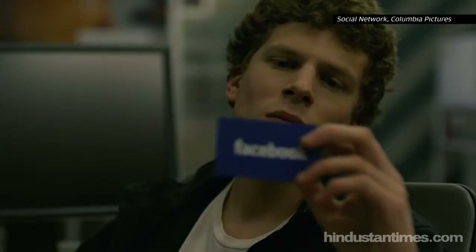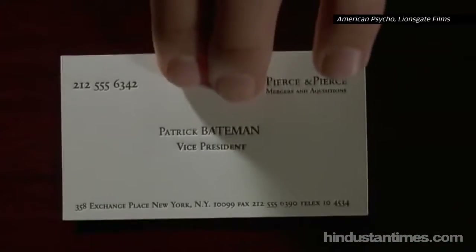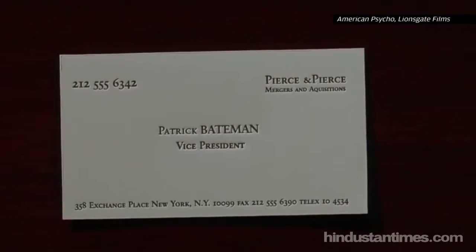I hate business cards. I get dozens of them every week and I always end up losing them. What's worse, it's impossible to find the one I want, when I want it, if I haven't already saved the information to my phone before. Seriously, what is this, 1991?